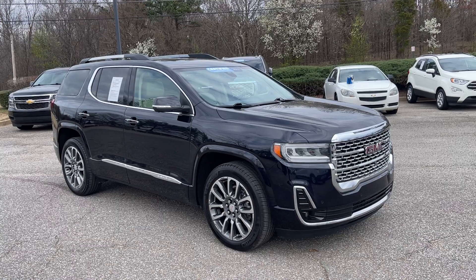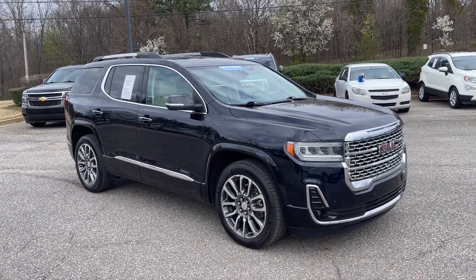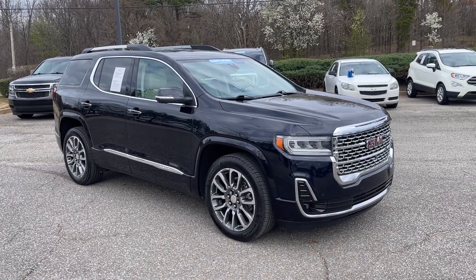Folks, come take this one for a spin. We're located at 8500 Highway 64 in Bartlett, or give us a call at 901-333-8000. Thanks.